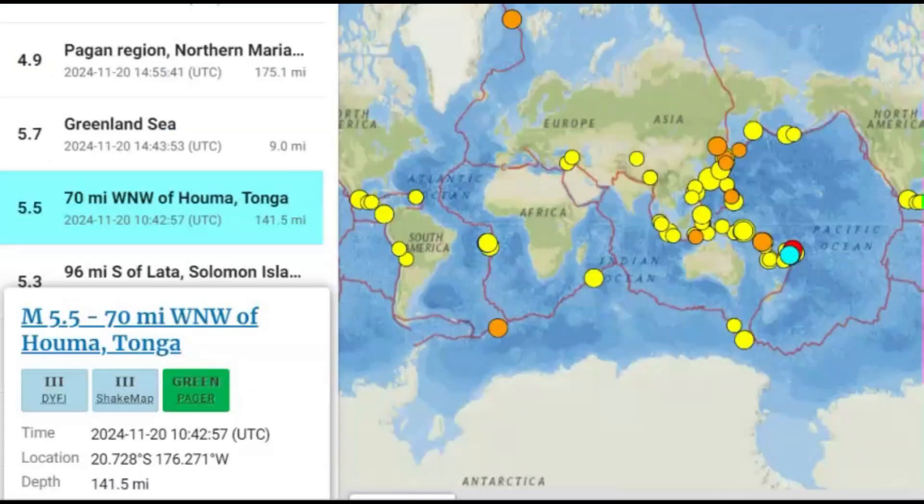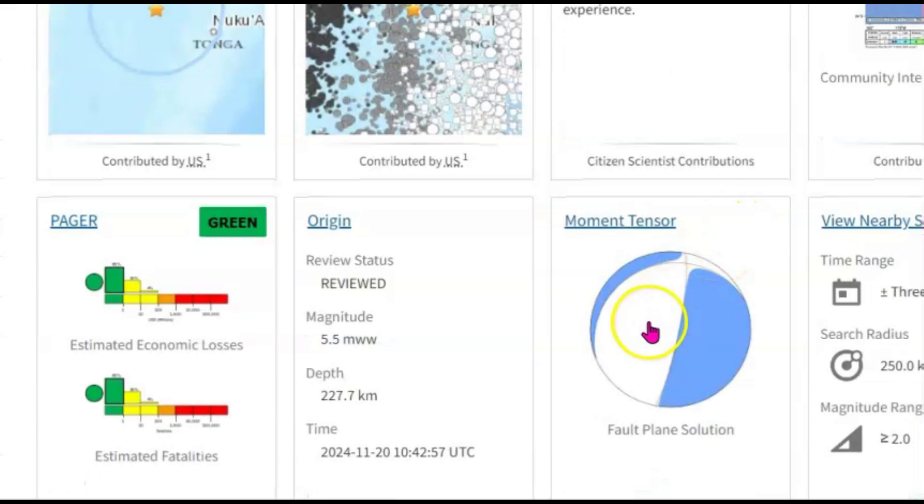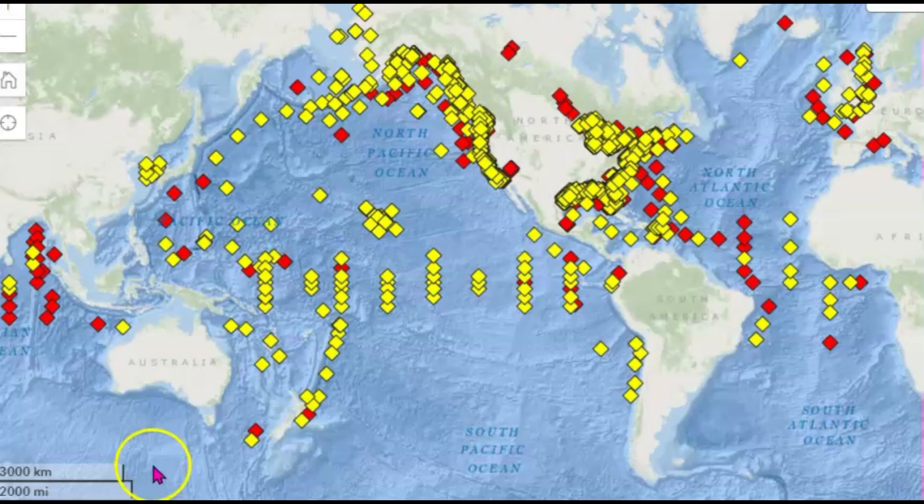The next earthquake that occurred today was there by Tonga — a magnitude 5.5. It was also very deep, 114.5 miles in depth. Three people said that they did feel it, or it would have been 227.7 kilometers in depth. We got spreading — a thrust earthquake. No tsunami warnings are going off.